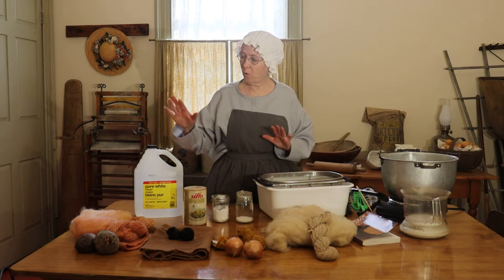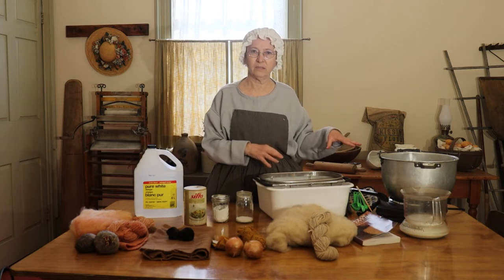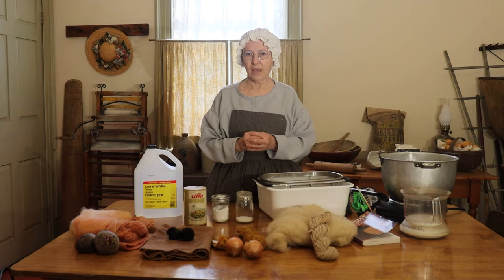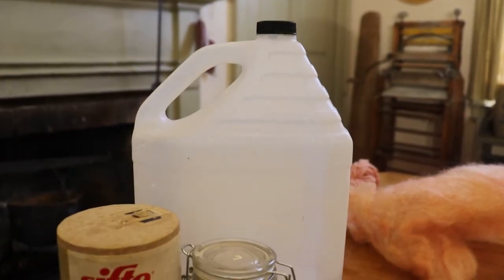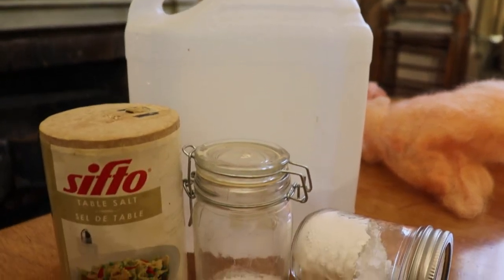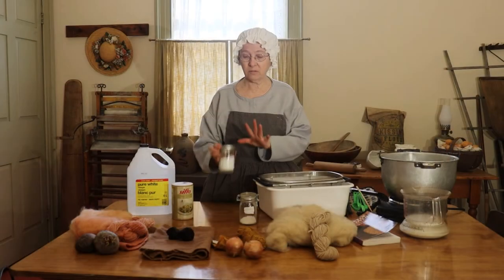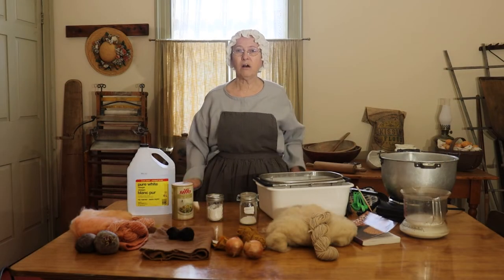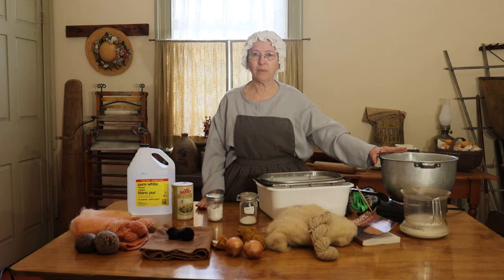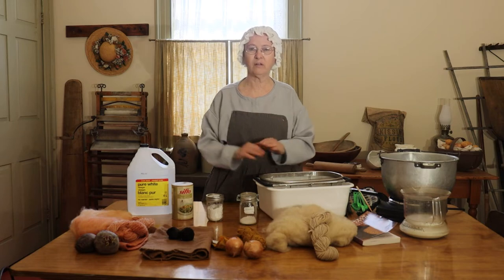You need a mordant. A mordant is something that will affix both to the fabric and to the dye, binding the two together. There are many household items you can use as mordants — vinegar is one, salt is another. I use a lot of alum; at one time it was used for pickling, but it's great as a mordant for dyeing. I also use cream of tartar. A mordant can also be the vessel you prepare your dye in — if I had an iron pot, that could be my mordant. An aluminum pot, a tin pot, a copper pot — all of those things can change the color of your dye.